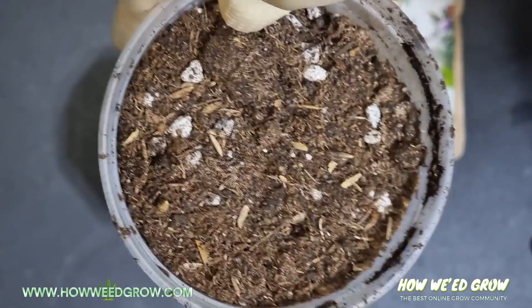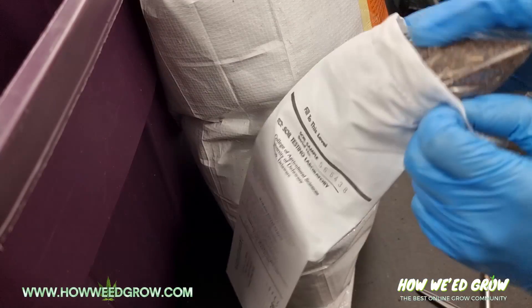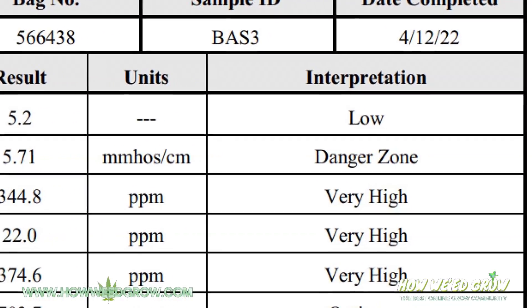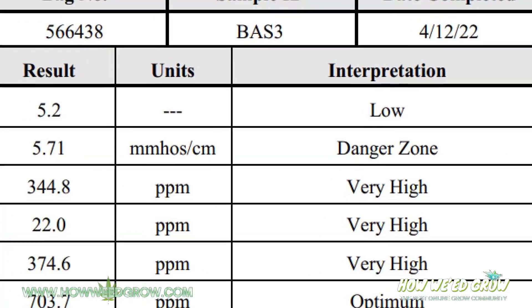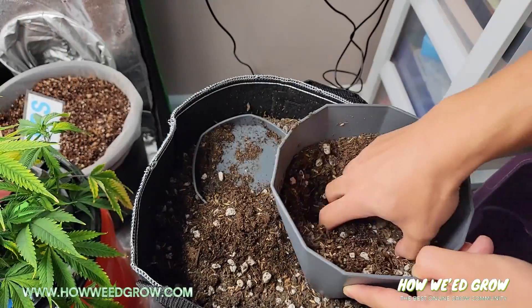I sent this soil to be lab-tested, and the results came back with soluble salts at levels in the DANGER ZONE. All three macronutrients rated at very high, so instead of letting them burn, I decided to dilute the original soil.